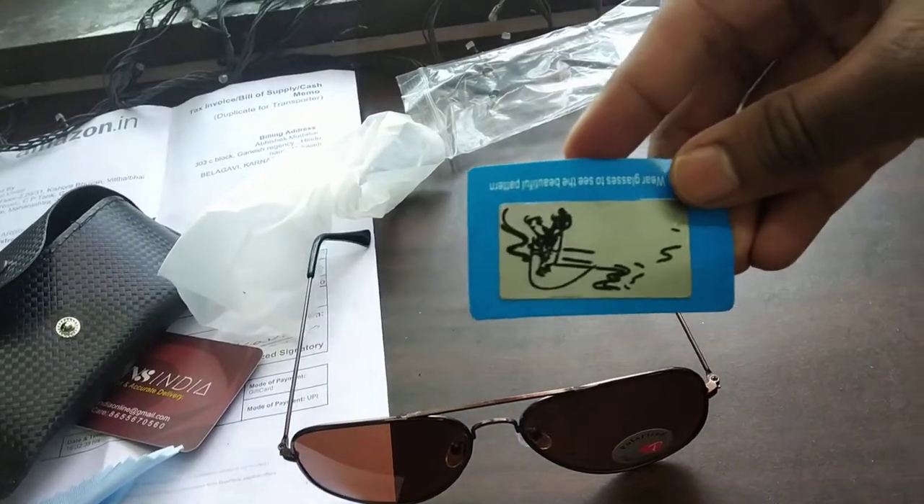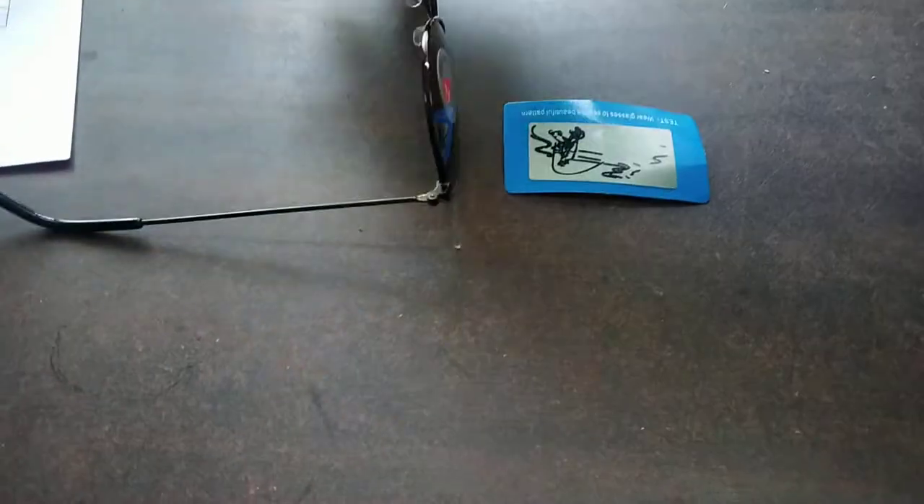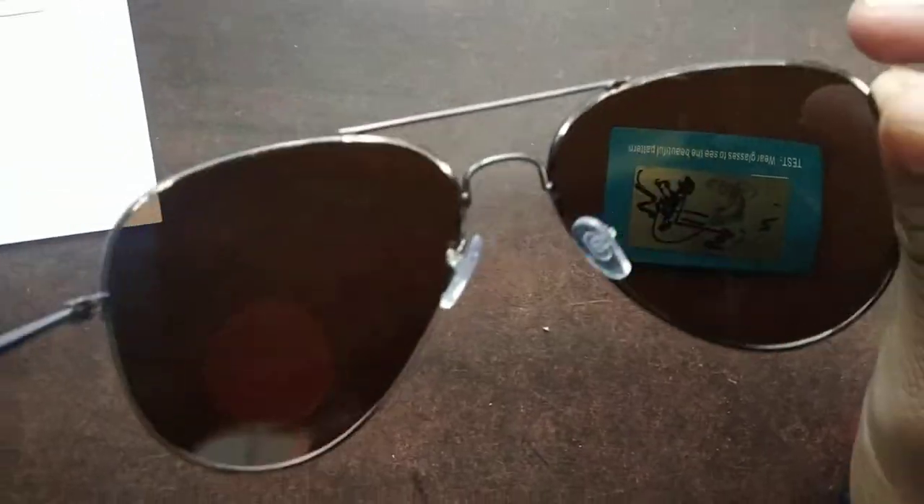So this is what I got. If it's a polarised one, you should be able to see certain things. You can see that — it's plain. And then I get this polarised glass and you can see some changes here. So it means it's an authentic one. Yeah, it's authentic.